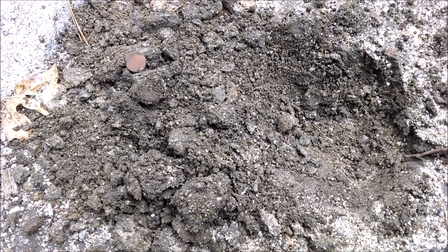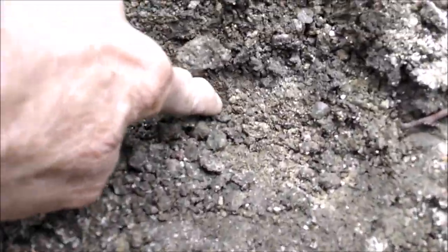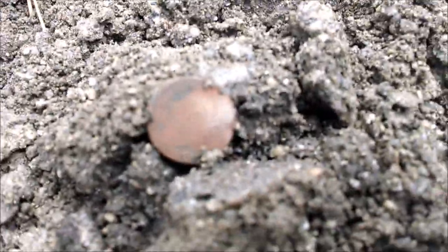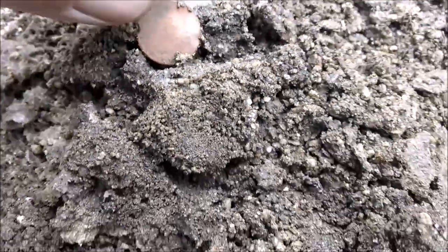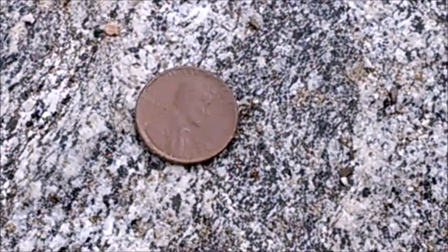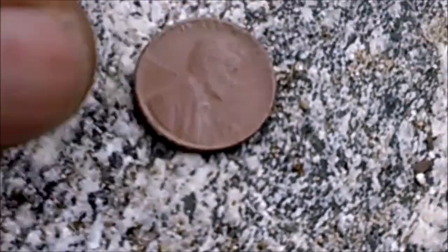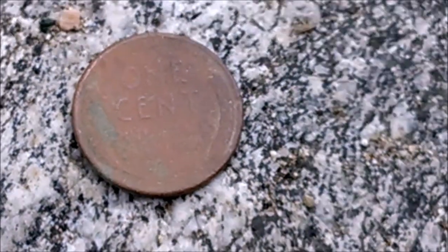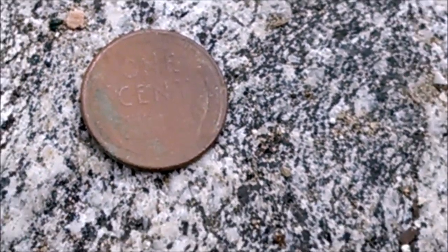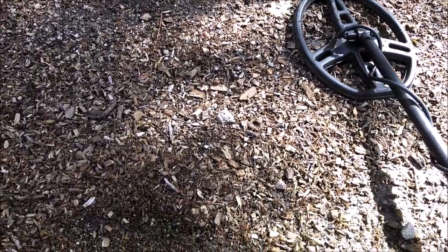I've got my first really good target here - it was down about two inches right down in here. See if it'll focus - there we go. Got a wheat penny here. It's a 1952-S wheat penny, my first good find up here. It seems like the iron audio mode is going to work best for me. Let me get back to the hunt and I'll let you know if I find anything else.